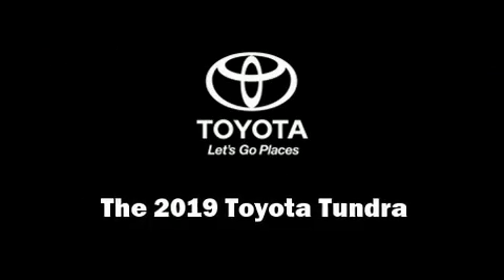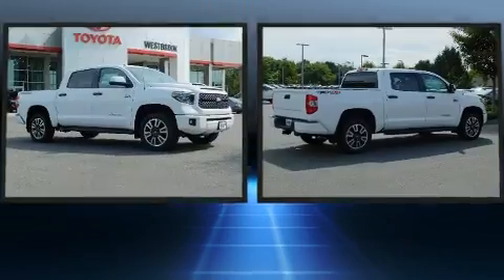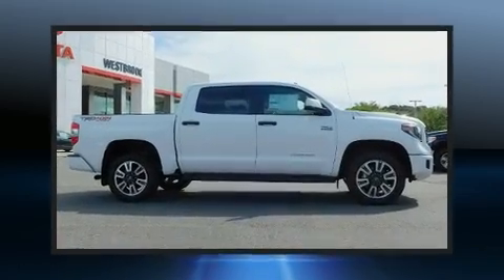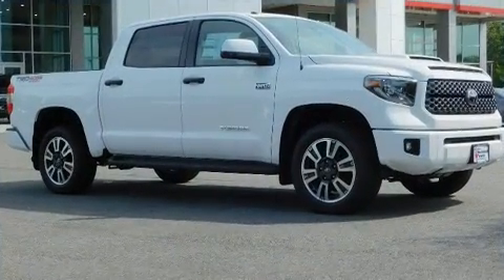You can expect a lot from the 2019 Toyota Tundra. This four-door, five-passenger truck offers the latest in technological innovation and style. Under the hood you'll find an eight-cylinder engine with more than 350 horsepower, and for added security,